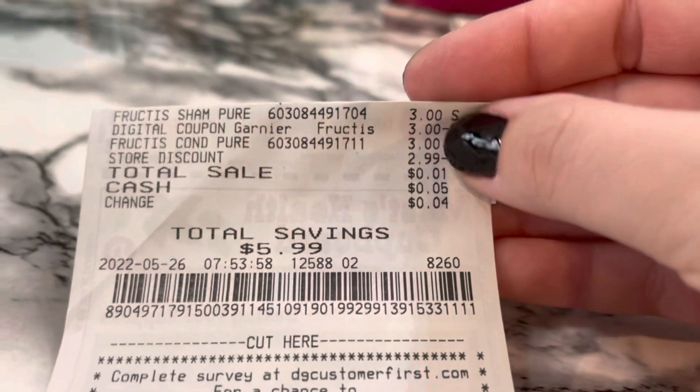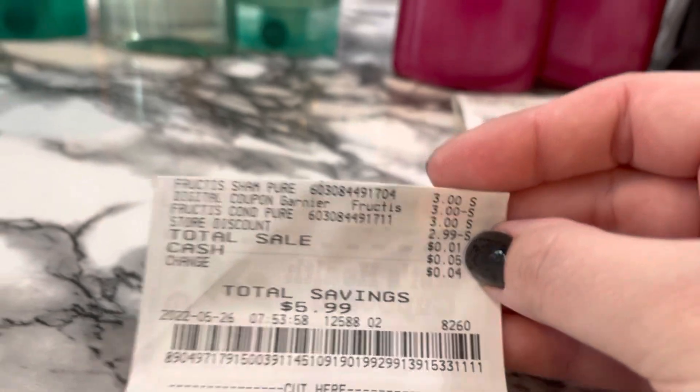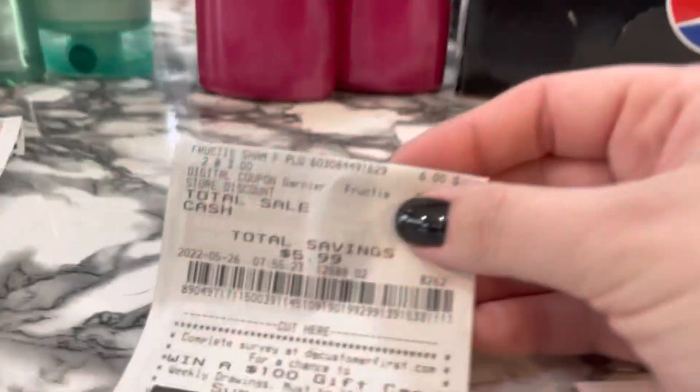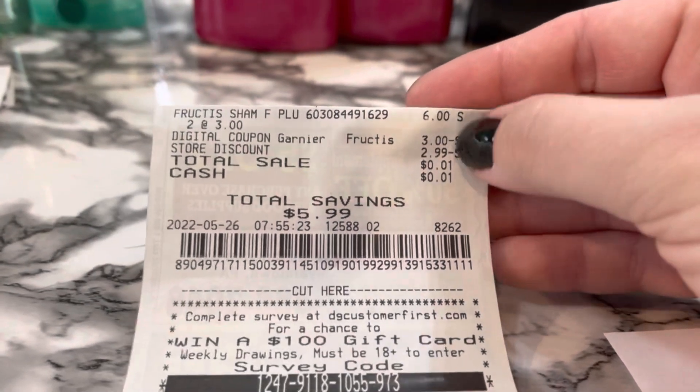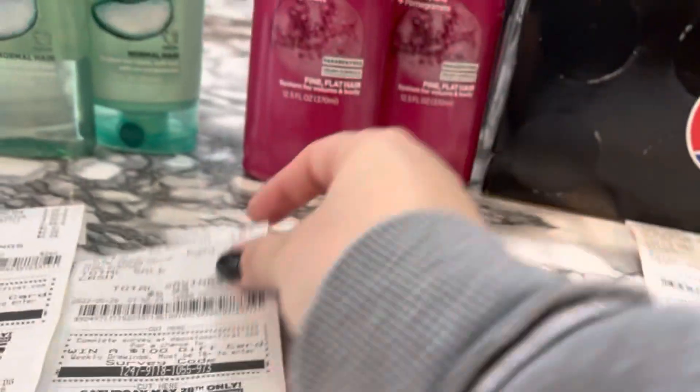The Pure Clean was next. There they are, there's my $3 digital — the store digital — and I paid one penny. And then the Full and Plush: both of those are shampoos, two for $6, the $3 digital, the $2.99 store coupon. Paid a penny.